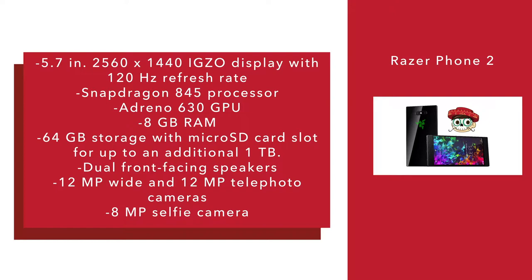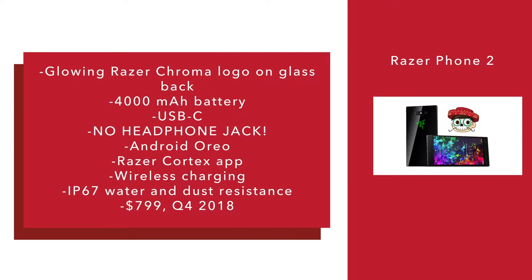It's got 64GB of storage with a microSD card slot for up to an additional 1TB of storage. Razer said their new phone is the only one certified by Netflix for HDR content and Dolby Surround 5.1 audio. Like the previous phone, it's got dual front-facing speakers, which makes for some pretty chunky bezels. It's got a dual camera — a 12-megapixel wide lens and a 12-megapixel telephoto lens — an 8-megapixel selfie camera, and a Razer logo on its glass back which can glow 16 million colors and provide app notifications for Facebook, WhatsApp, Twitter, Instagram, and in-game alerts.